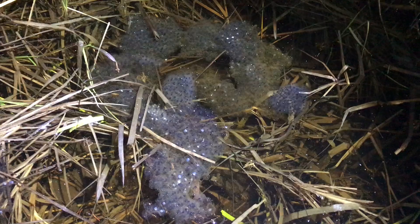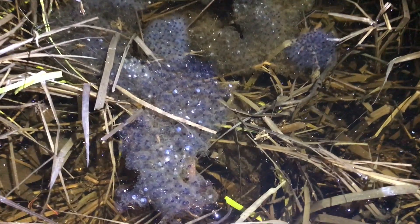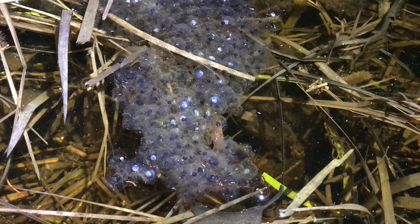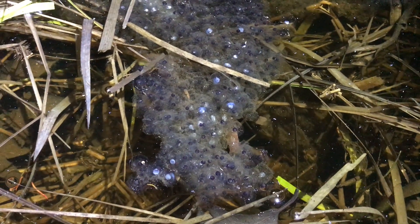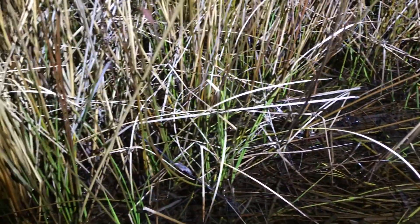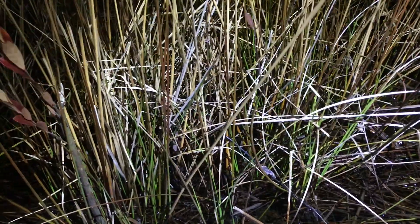Found another wood frog egg mass. And there's a peeper! There's a peeper — literally like two feet away from us, and we cannot see him. He's somewhere in here. Anybody see him? Because I don't.